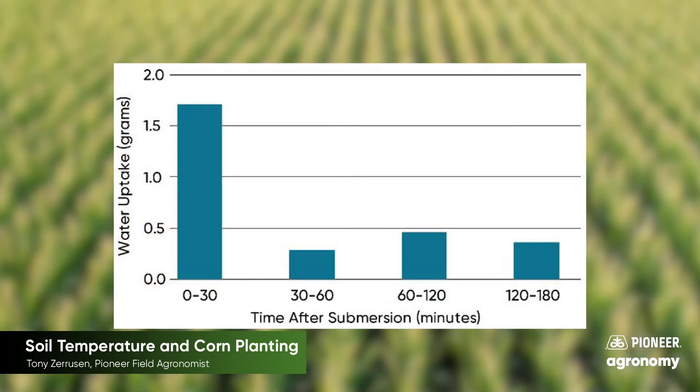Good morning everyone, this is Pioneer agronomist Tony Zaruzan. I wanted to take a couple minutes and talk about soil temperature in relation to corn planting. With cool weather coming up and dry soils, I've had many questions about whether or not growers should be planting corn.